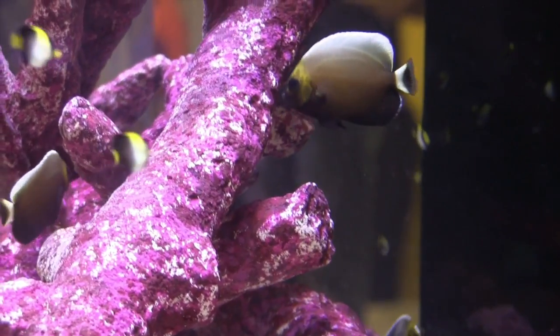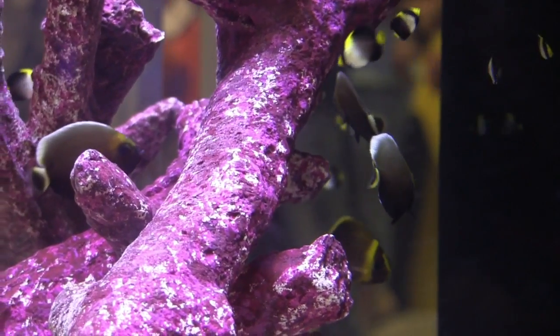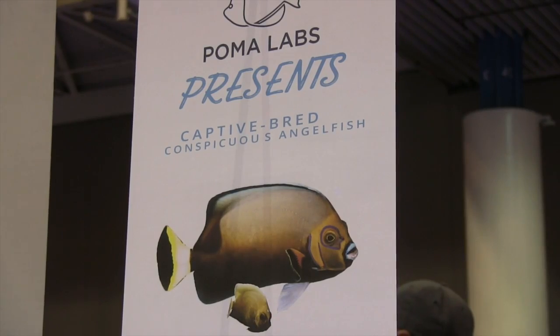That little brown angelfish goes for almost $6,000. Coming up in this FinCast, the story behind it and how you could have one.